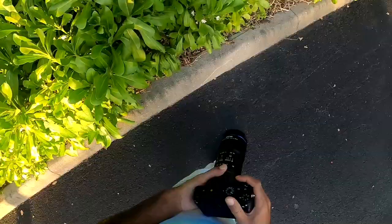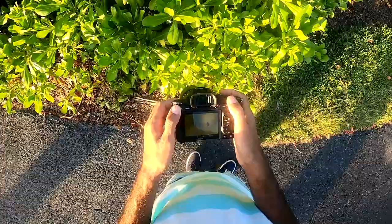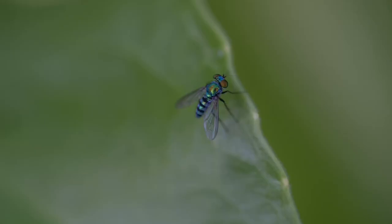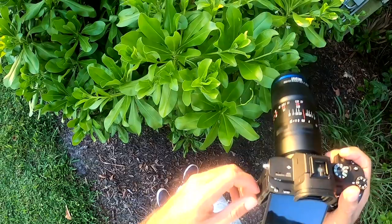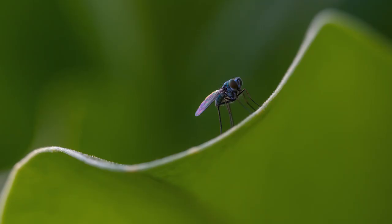Going on a little bug hunt adventure with my Sony A7 III and the 100 millimeter 2.8 2x magnification macro lens. It's pretty intense — you can get some pretty close shots of bugs. Just out here in the bushes looking at some flies.